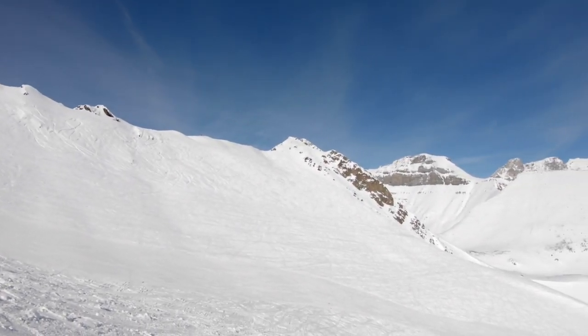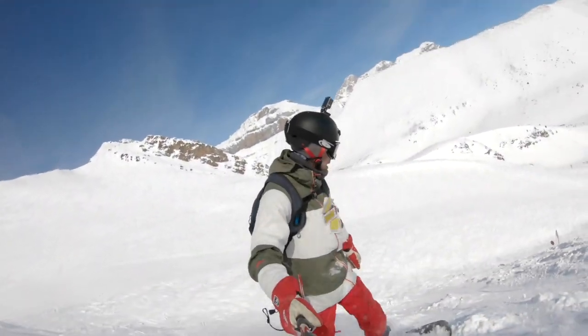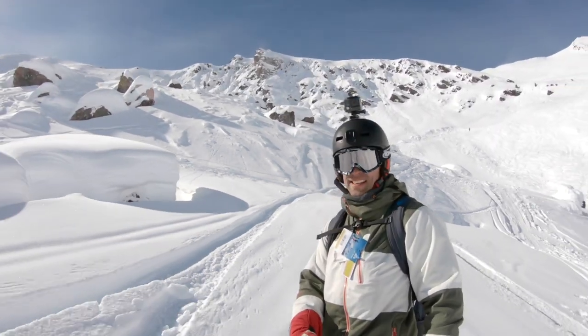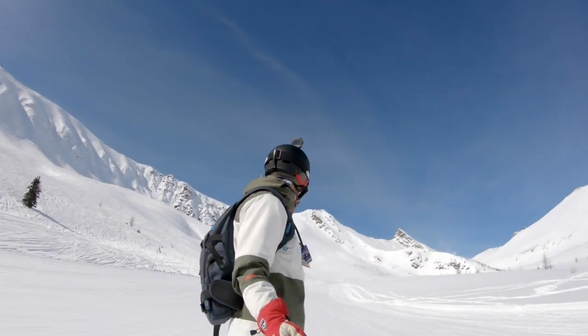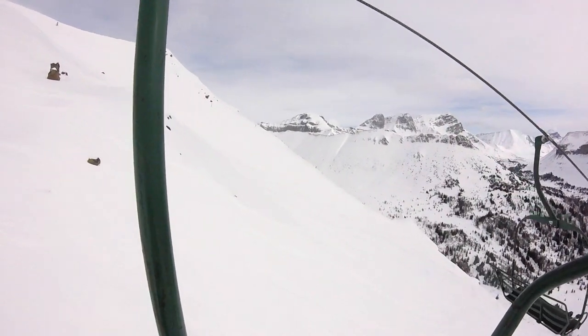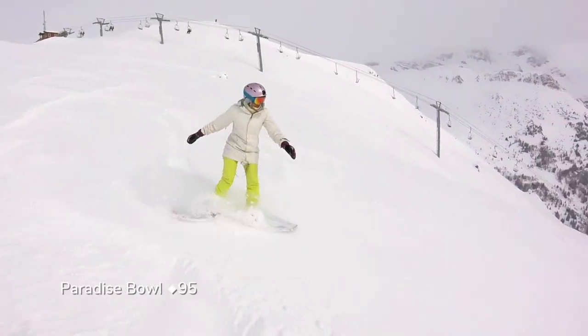Loop around to Boomerang Bowl for exceptional blacks or traverse to the extreme chutes of Hector Ridge. All the runs in the back funnel down to a green run, so keep up your speed as a snowboarder to make it to the Paradise Triple Chair. This lift takes you to the top of Paradise Bowl with extreme chutes to the left and right, or steep black runs straight down. There's a green road that winds around Saddleback Bowl, so it is paradise for every ability.